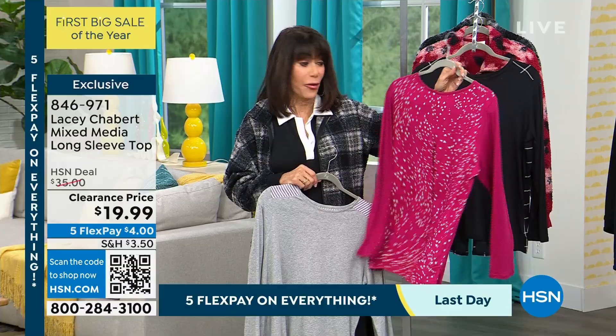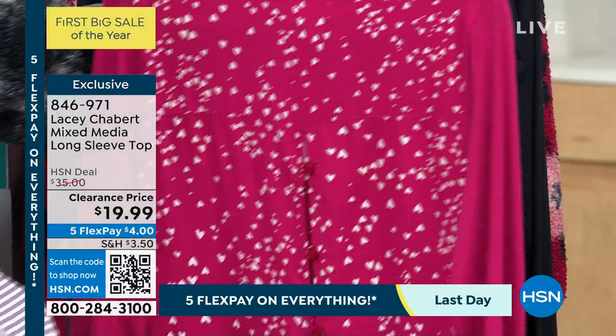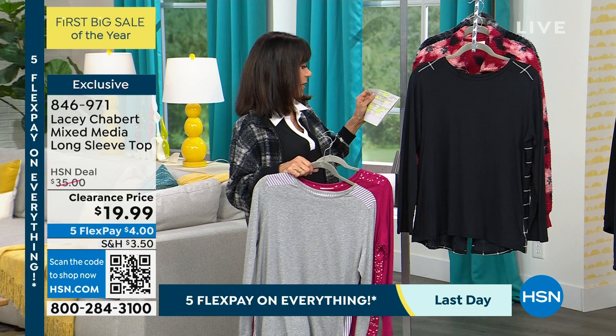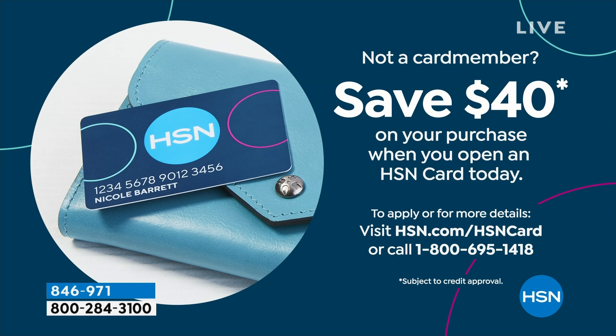$4 on any credit card, debit card, PayPal, Apple Pay to get this home. And if you have the HSN card, I think it's $3 and change — about $4.17 or less to get this home. If you do not yet have the HSN card, you can sign up for the card — go to the website and we'll give you $40 to spend on anything.